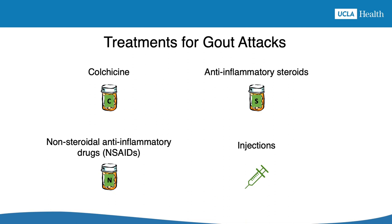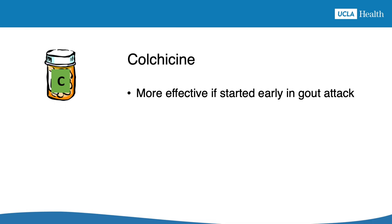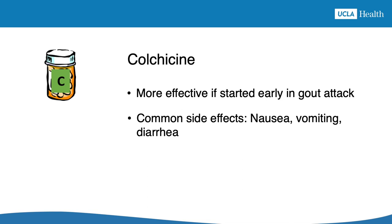Each of these treatment options for gout attacks has advantages and disadvantages that you should talk about with your healthcare provider. We'll point out some highlights of each treatment, starting with colchicine. Colchicine is a medication that comes from the root of a plant called autumn crocus. It works best when started at the very beginning of a gout attack. Nausea, vomiting, and diarrhea are the most common side effects.